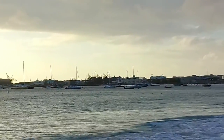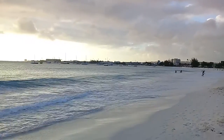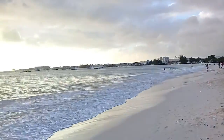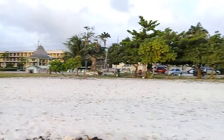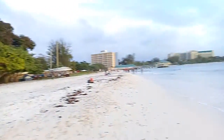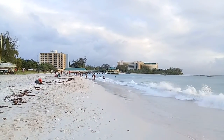You can also see the Bridgetown Building and a lot of different locations in the middle of Bay Street. We're looking back to the south, southerly towards the Radisson and Hilton Hotel.